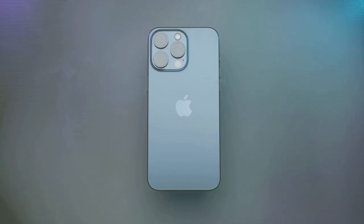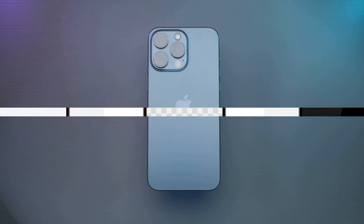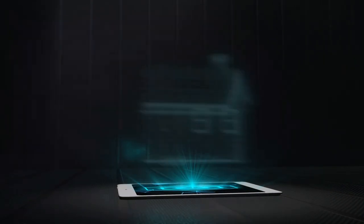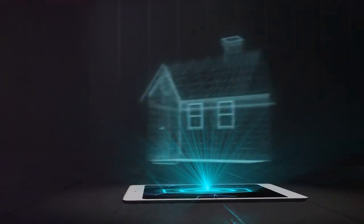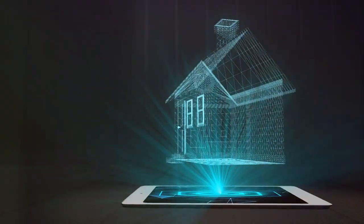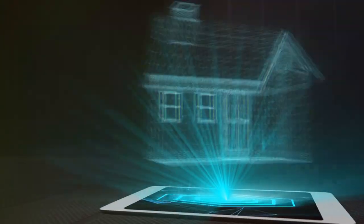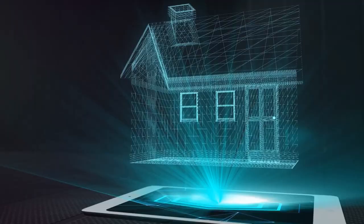A momentary pause for the anticipated iPhone 16 Pro, setting the tone for an intriguing discourse about the exciting leak. Just a few days following the leak of iPhone C4 CAD models, the iPhone 16 Pro CAD models have surfaced, igniting excitement among tech enthusiasts. In this video, we delve into the intricacies of this leak and its potential implications.